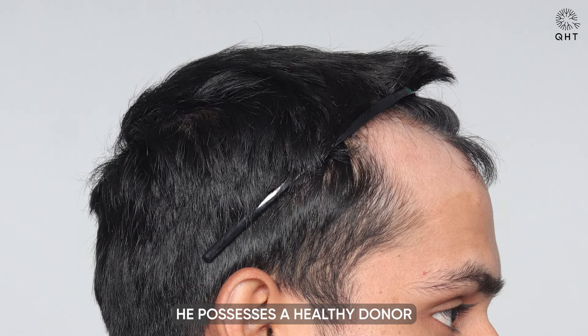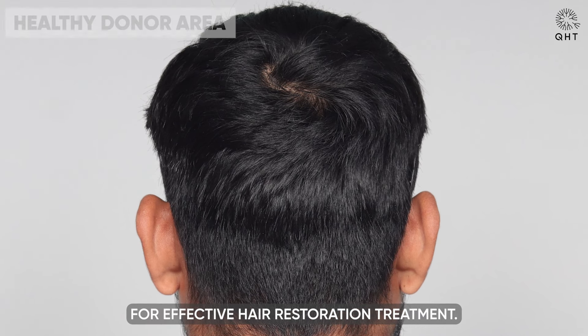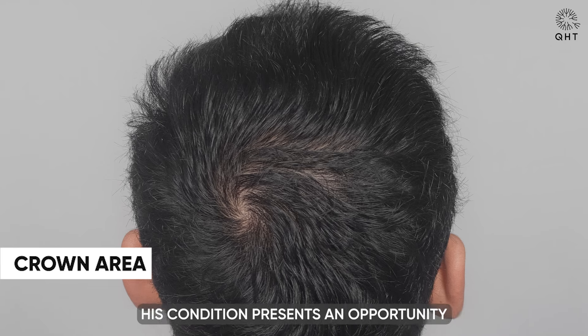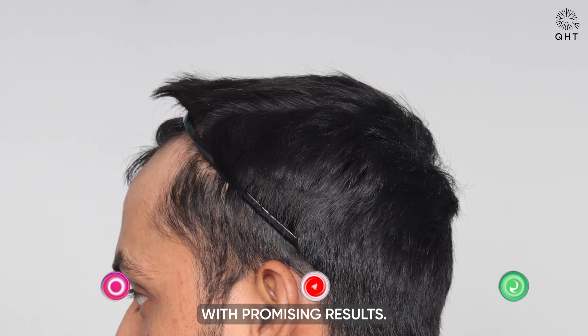Fortunately, he possesses a healthy donor area, providing a solid foundation for effective hair restoration treatment. His condition presents an opportunity for a transformative journey with promising results.